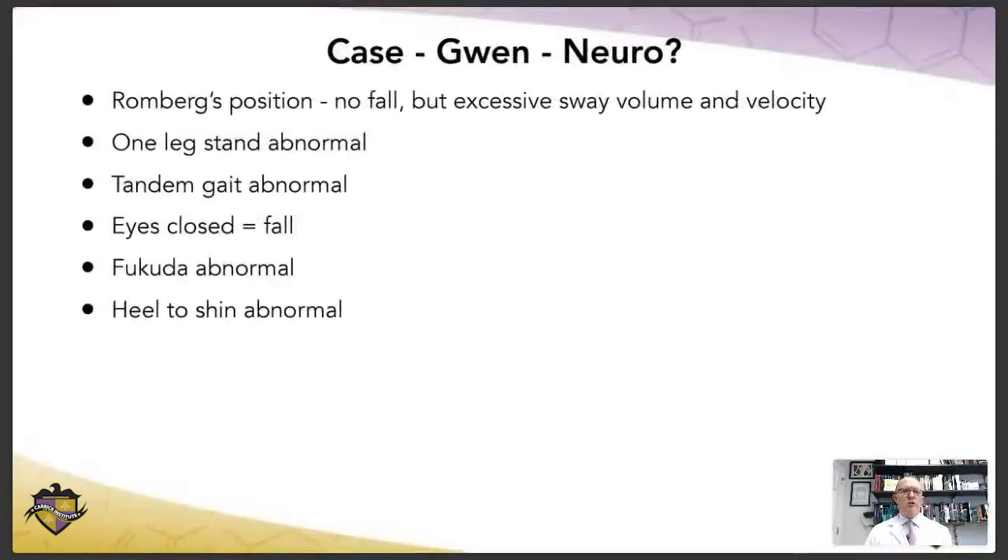For the neurological assessment — in Romberg's position, she didn't have a fall but had excessive sway volume and it was fast, meaning she's a fall risk with her eyes closed. One leg standing was probably abnormal — and there are age norms for that. She's 67, so you need to know and apply those standards. Tandem gait was abnormal — she's got the skipping foot, she can't maintain it, and with her eyes closed she ends up falling. The Fukuda test was abnormal — she displaced and moved around. The heel-to-shin test, laying her down and having her take her heel to touch her kneecap, she missed that and had a very difficult time finding it.